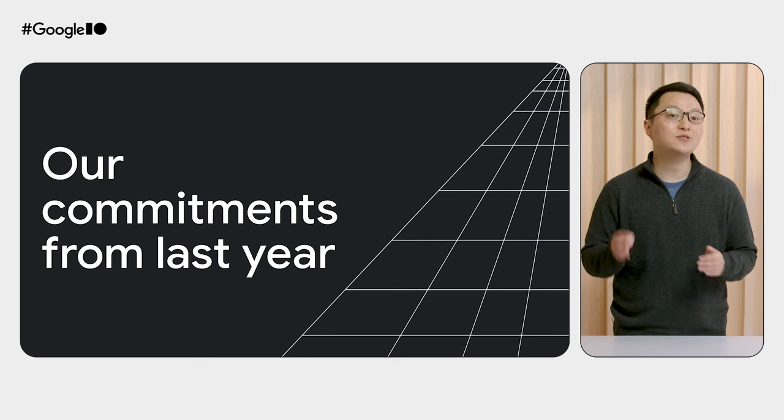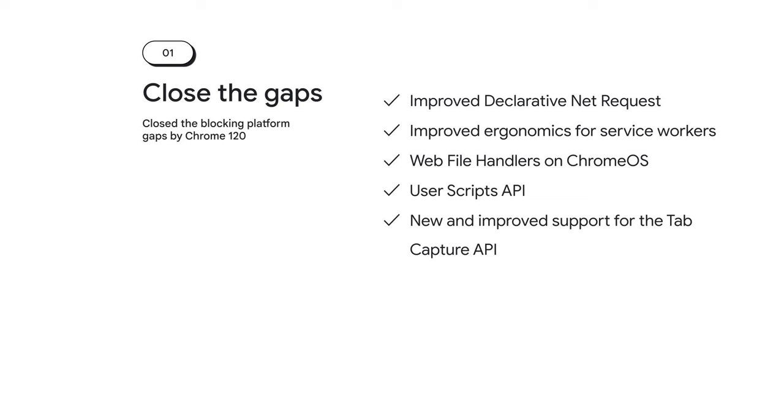Last year, we committed to four things. First, we committed to fixing the remaining feature gaps preventing some extensions from migrating to Manifest v3, and that work was completed last year in Chrome 120. These include improvements to declarative NetRequest, improved ergonomics for service workers, new web file handlers on Chrome OS, a new User Scripts API, and a new Tab Capture API.